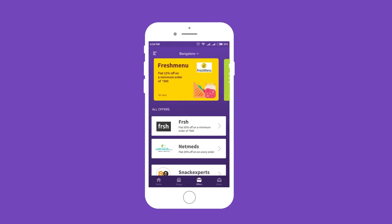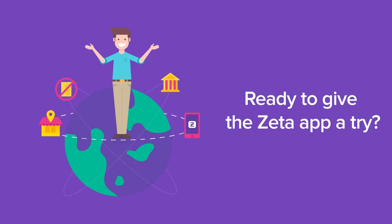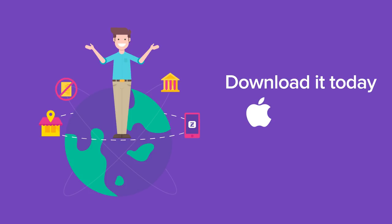Offers: always looking for the best offers and discounts? They're now at your fingertips in the offers tab. So are you ready to give the Zeta App a try? Download it today for iOS and Android.